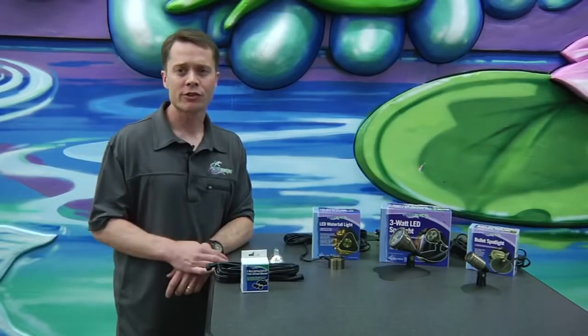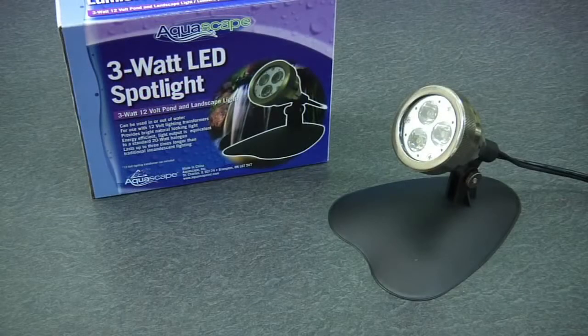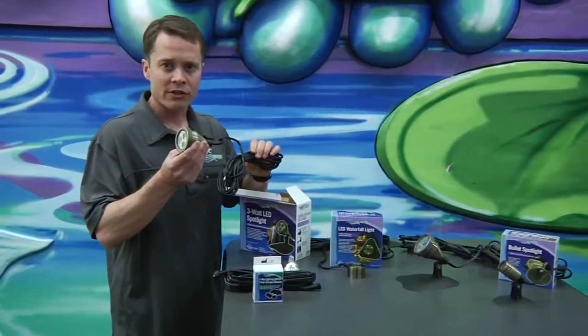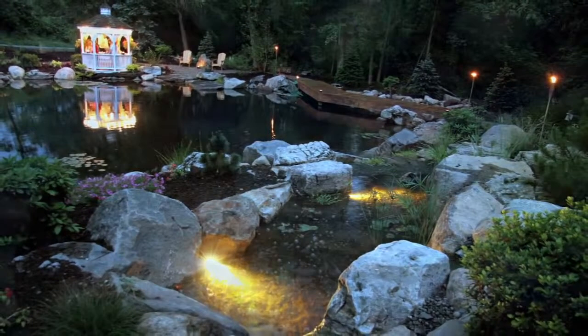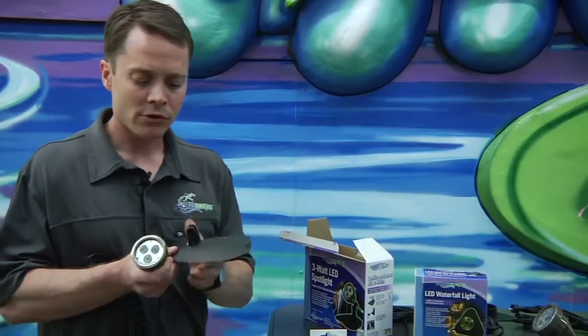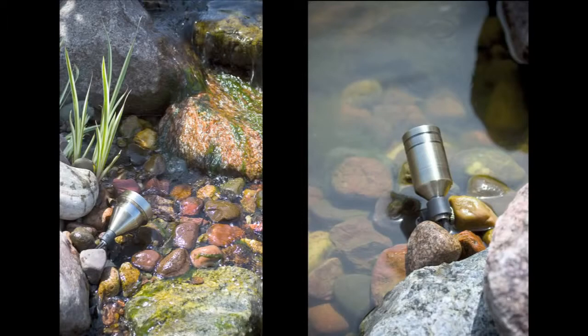Aquascape has three LED light fixtures to choose from: a 1 watt spotlight, a larger 3 watt spotlight, and a 1 watt waterfall light. The first thing you're going to notice — this isn't a cheap little plastic fixture. This is a nice high quality brass waterproof fixture. You can tuck this little light right in the rocks, nooks and crannies there. During the daytime you can't see the light fixture, and at nighttime that light emanates out from the wall. If you don't have rocks or areas to tuck that light into, it also comes with a flat mounting base. Screws onto the base and any area in the pond, such as the bottom or a shelf, you can set the light fixture on.